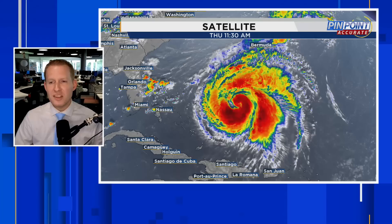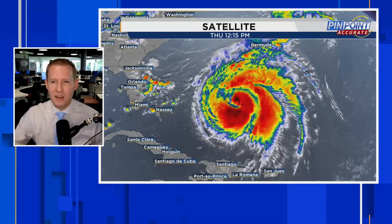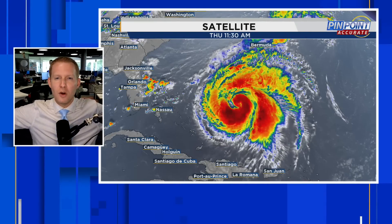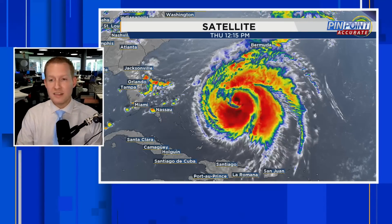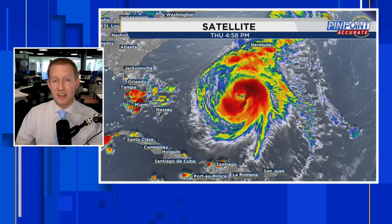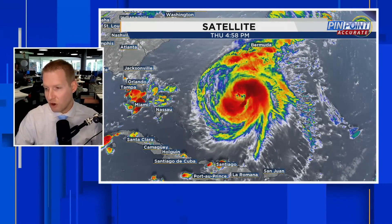The other thing is, it's a wide storm — a wide center as well. Go back to your physics class. Remember the figure skater diagram? When the figure skater puts their arms out wide, they spin slow, and then once they bring their arms in, they spin fast. Same kind of deal. When you have these bigger storms, whenever you start talking about strengthening and the pressure drops, it does take longer for the wind speeds to come up in response to the storm getting stronger.